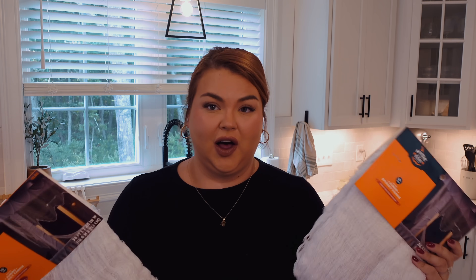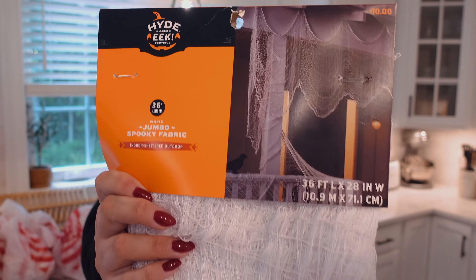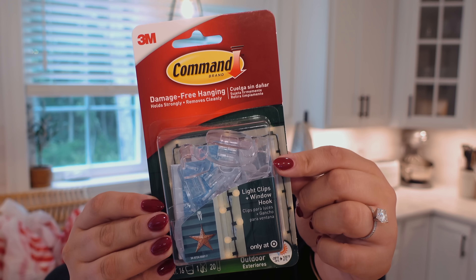Now that we are in October, it's not just fall but Halloween time. I have these two big ghosts that I'm going to hang outside. I also grabbed these jumbo spooky fabrics to hang around them from our porch — I got two, one for each side. And to hang those, I'm going to use these command hooks. We're big command hook people. I like these because they clip in and are secured rather than just flying off — great for hanging lights and things like that.